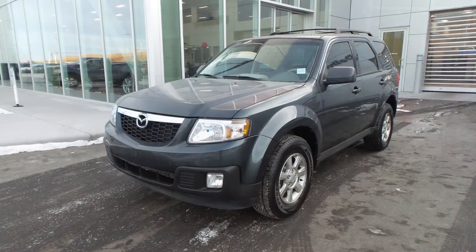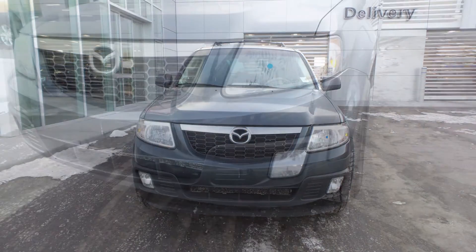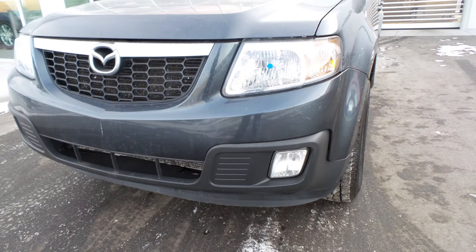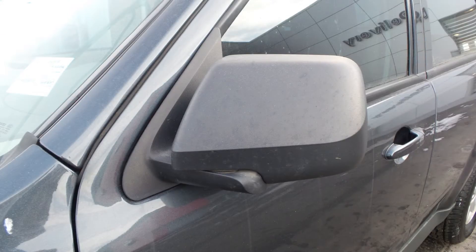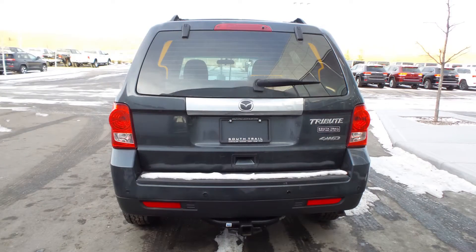This 2010 Mazda Tribute comes equipped with a 3.0L engine and automatic transmission, halogen headlamps, fog lamps, pyroheated folding side mirrors, 16-inch aluminum wheels, a trailer hitch receiver, and a dark grey exterior.